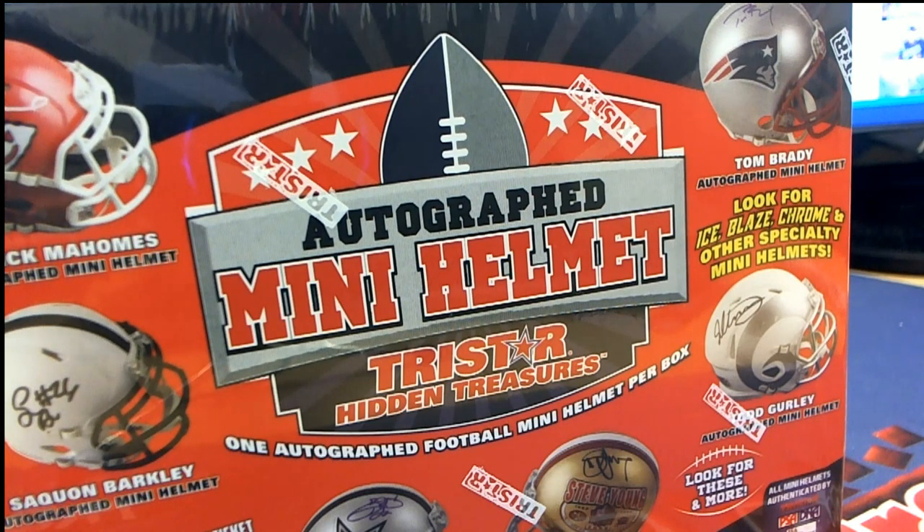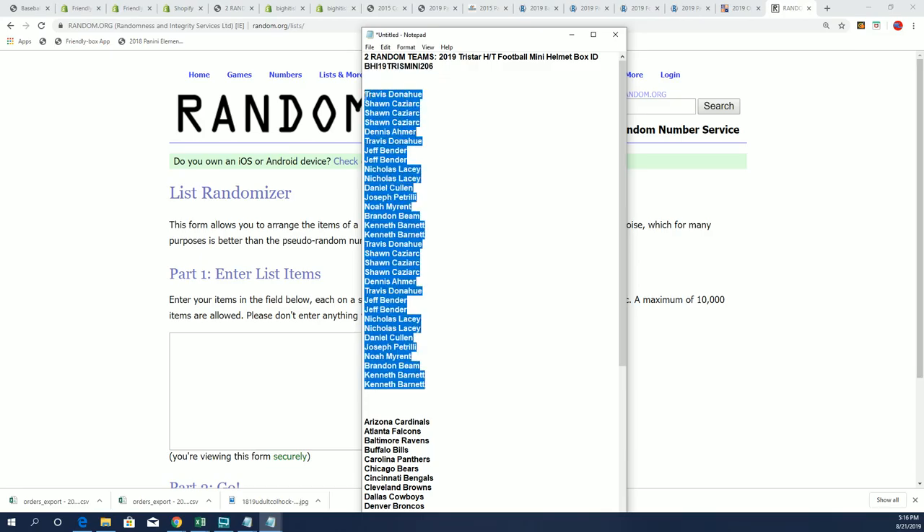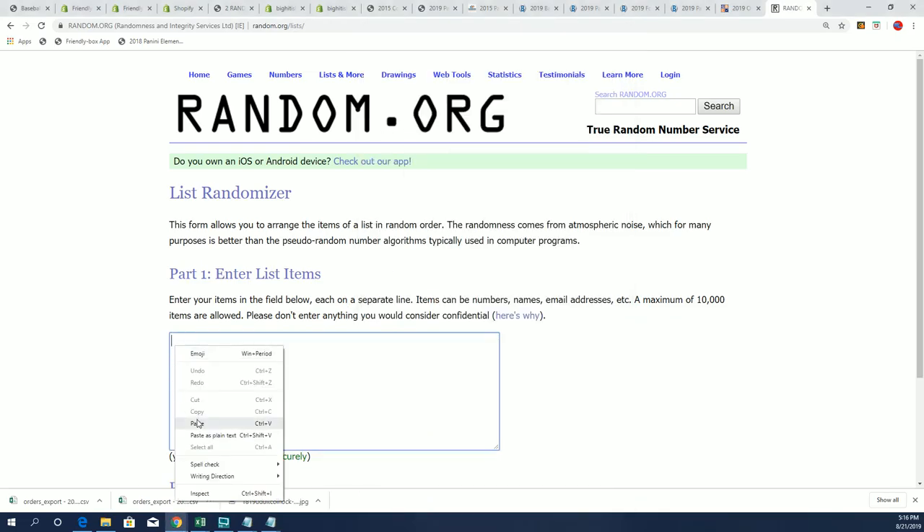Here we go, it's the Tri-Star autograph mini helmet, and we have our owner list in 206. I just listed up another one of these, so if you decide you want to get in on the next one, it is out there for you at bighitisland.com.